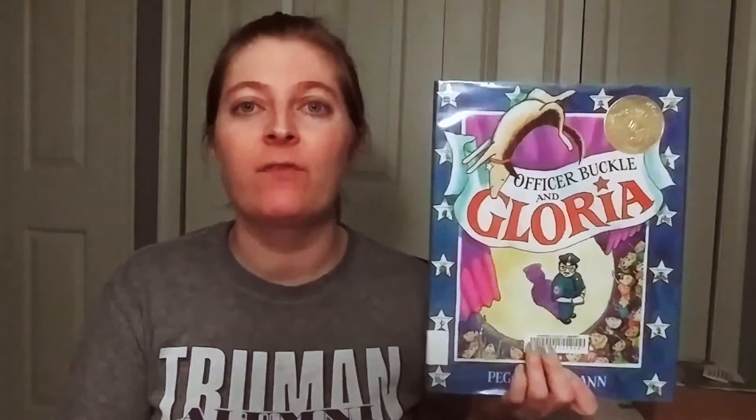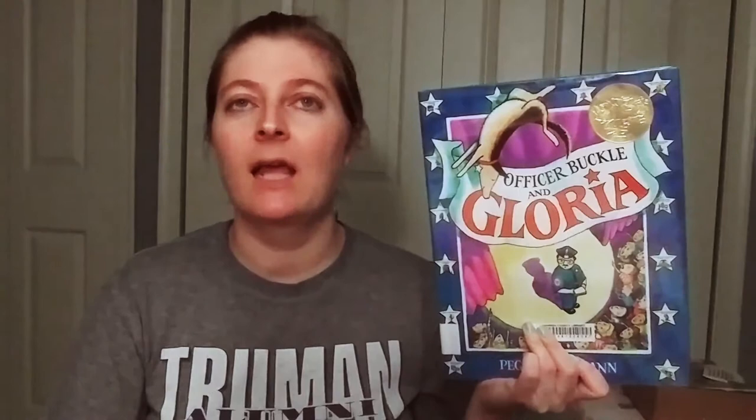This next book is Officer Buckle and Gloria. It's about a police officer and a dog. Kids love dogs, and if they've never met a police officer, this is a great way to introduce them to what police officers do — and they have really cool dogs that help them solve cases. From the cover, it looks like they're performing in a circus, so I wonder what kind of case they're on. We might talk about what police officers drive, and we've also got a bingo game and a rolling graph game about community helpers, with some STEM activities.